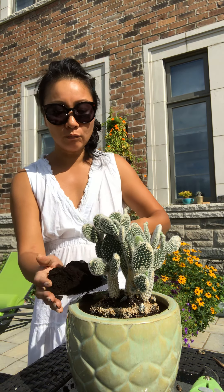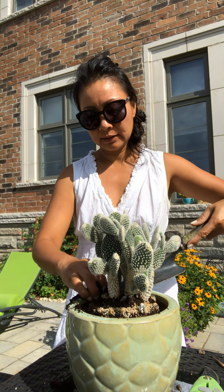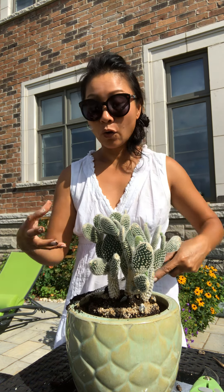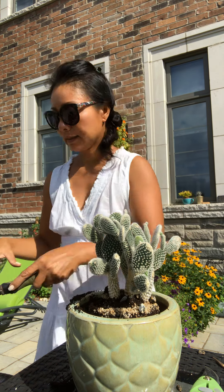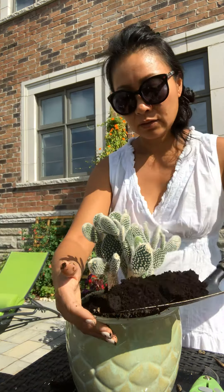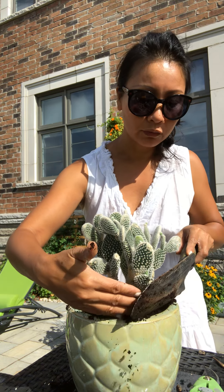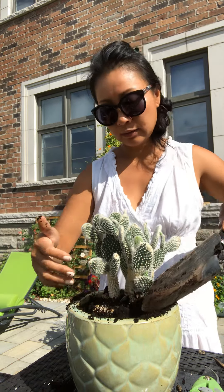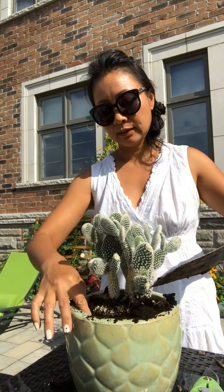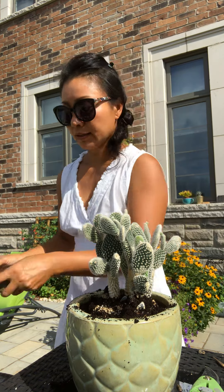I'm going to add more soil around it so that it will hold the plant in place, and also give it new soil and new nutrients for the plant. They will grow some more and grow nicer.